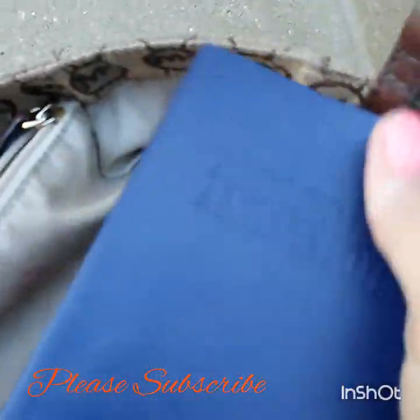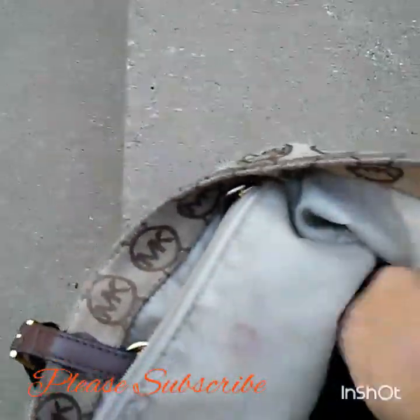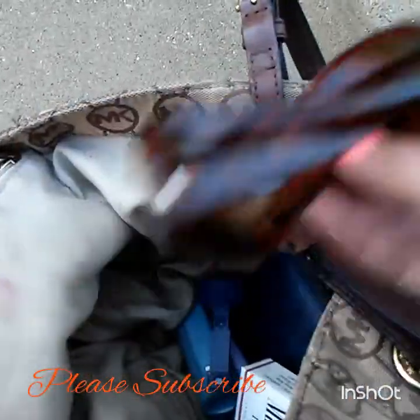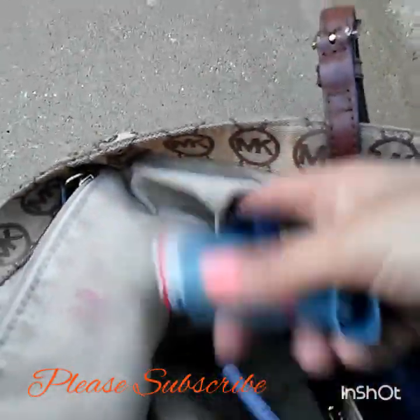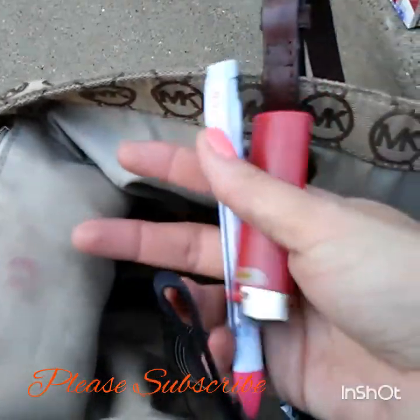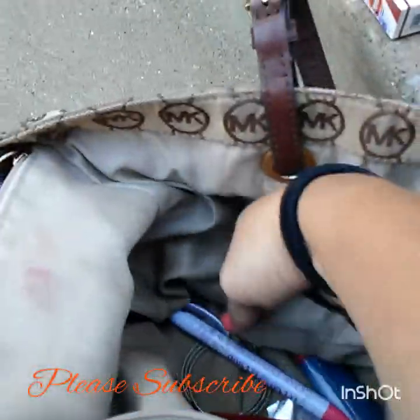In the last pocket I have my pocket-size Alcoholics Anonymous book, my big blue Narcotics Anonymous book, my pepper spray which I always carry with me, my sunglasses, my cigarettes, my inhaler, my brand new headphones for when I'm watching YouTube on the go, pens, a lighter, some earrings, and my Michael Kors wallet.